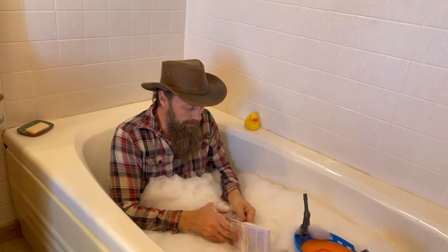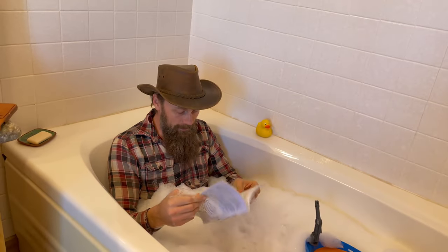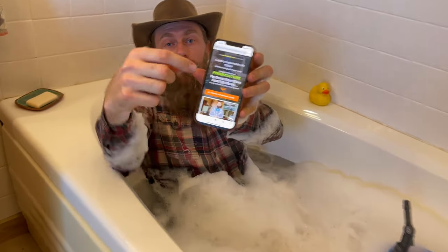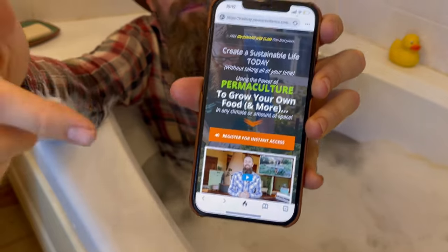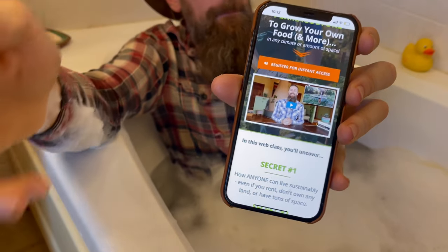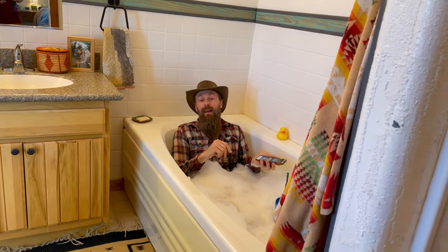If you're interested in growing your own food and living a sustainable life in alignment with nature, check out my free web class where I unlock the three secrets that will kick-start your permaculture-based life starting today. It's free to attend and there's a link in the description below — hope to see you there.